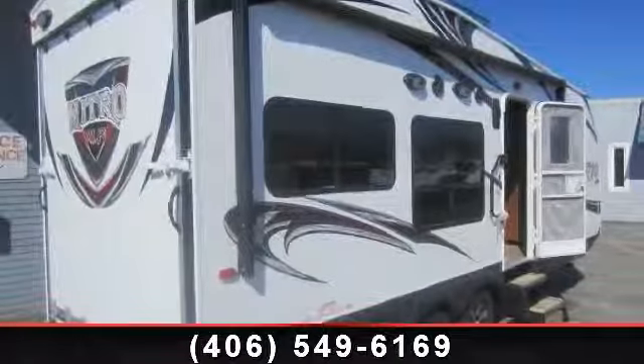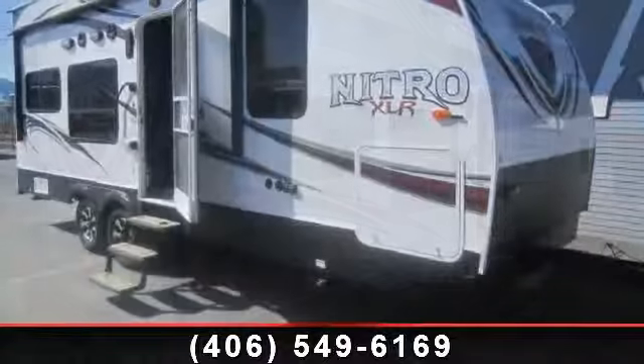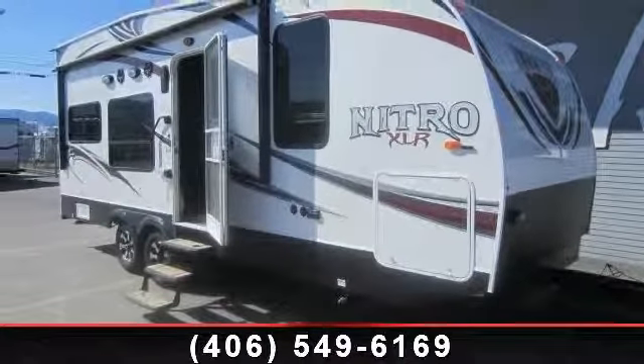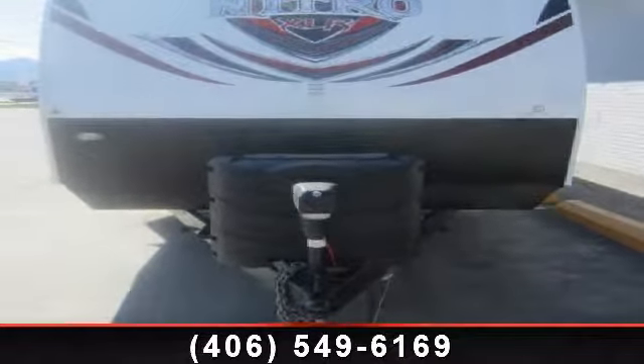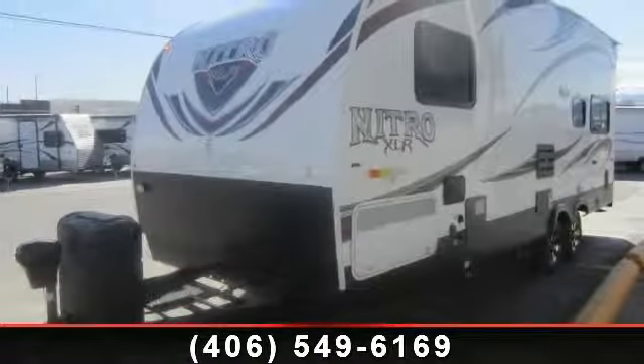Travel in style with this 2013 Forest River XLR Nitro 24 FQS. If you are looking for an RV with quality construction and ease of towing, this may be the one. Perfect for vacationing, adventuring, or just relaxing, this travel trailer awaits you. An adventure awaits.